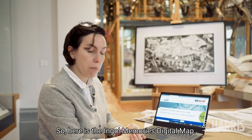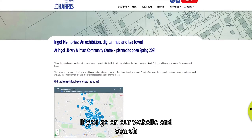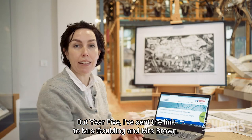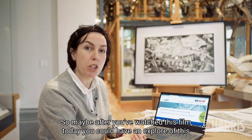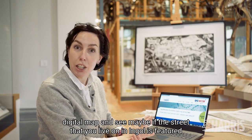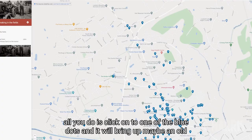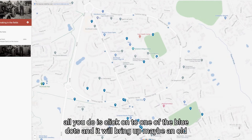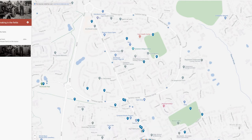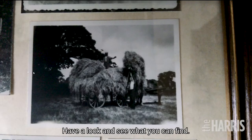So we asked local people to share their memories about growing up in Ingle with us, and we used these memories and old photographs as the basis of a digital map recording and sharing all of these memories. Here is the Ingle Memories digital map — everybody can explore this on the Harris website. If you search 'Ingle Memories' it will bring up the map. Year 5, I've sent the link to Mrs Golding and Mrs Brown. You could explore and see if the street you live on is featured — click one of the blue dots and it will bring up an old photograph or a memory that somebody has shared.